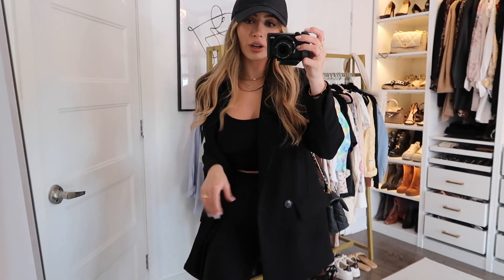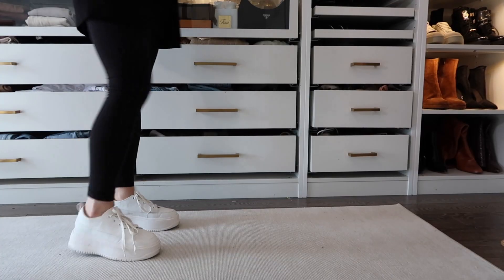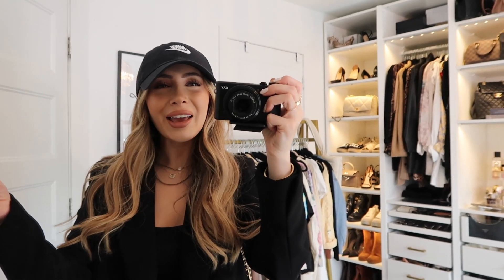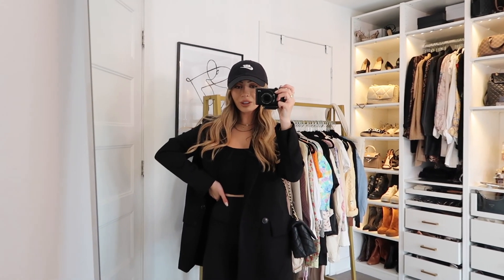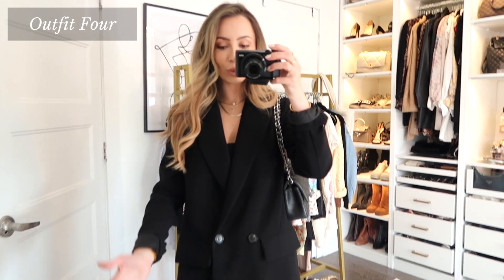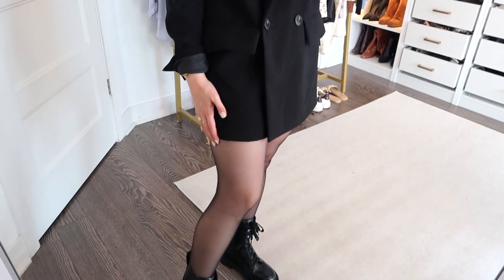Outfit 3: I love pairing blazers with very casual outfits. I threw on a Nike cap, a little black tank top, some leggings, and just threw the blazer on over top. For shoes I have chunky white sneakers to tie in the white on my hat. All black for fall is just the move — it makes me feel so good, especially on a bad day. This is my favorite outfit where I still feel really cool and put together but I'm so comfortable.